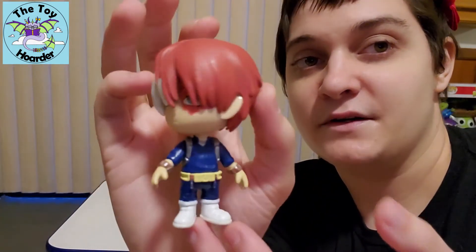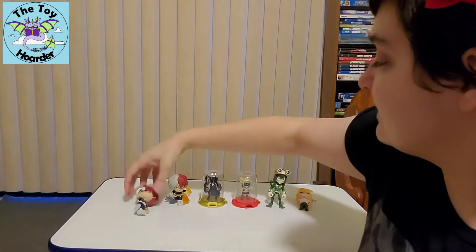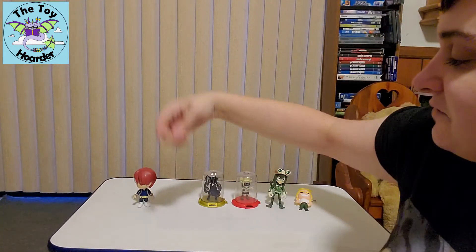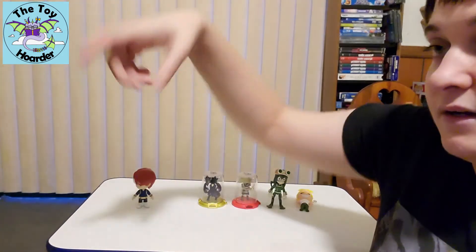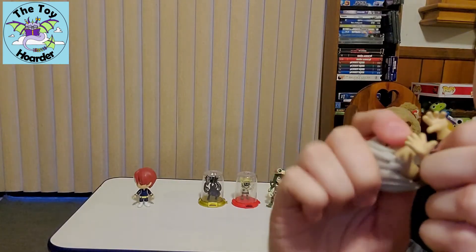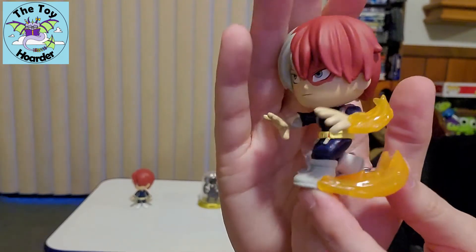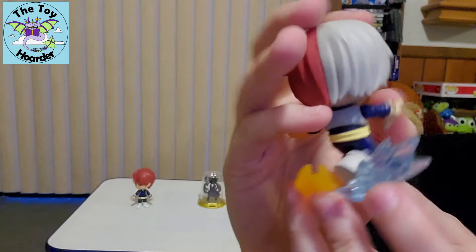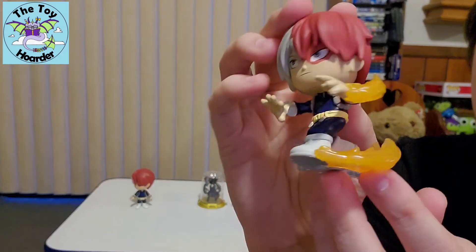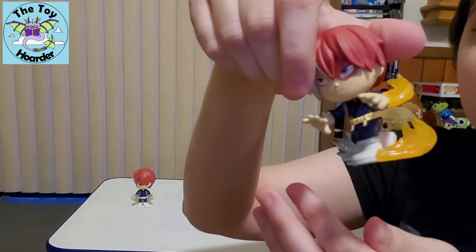Alright, so here is the Funko 5 Star Todoroki. He does not stand on his own very well unless you turn his head all the way around, which is why his head is like that. He does have a full swing joint in both arms and then a full 360-degree head turn. This is just an actual figure — it does not have any articulation. His face is a little bit creepy for these Funko minis, but I do love this semi-transparent ice and fire coming out both on his arms and from his heels.